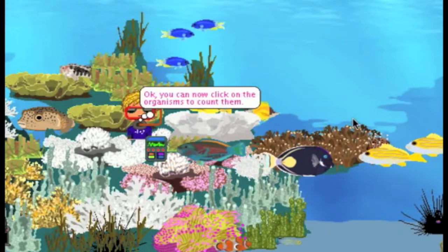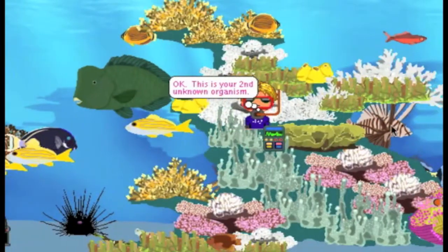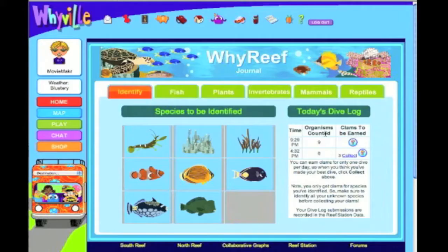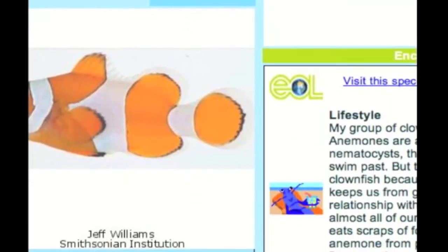That connection between Y Reef and research is really important. The main activity is counting and identification. Kids get in the reef, get their scuba tank and their little reef coder, and click on species. After identifying five unknown organisms, they get directed to their reef journal and then play the identification game.